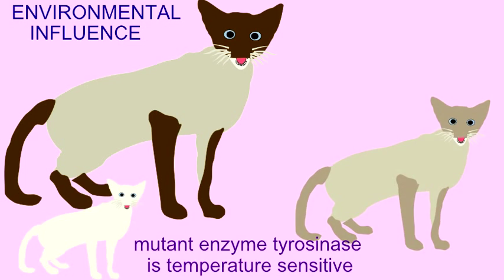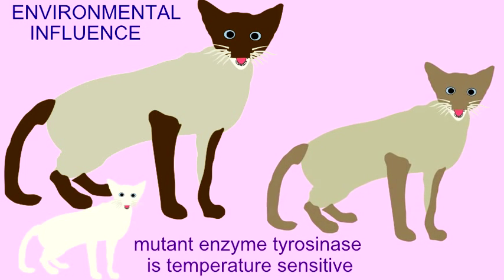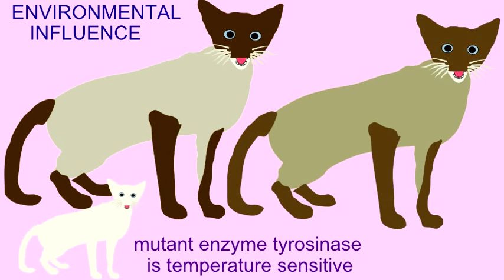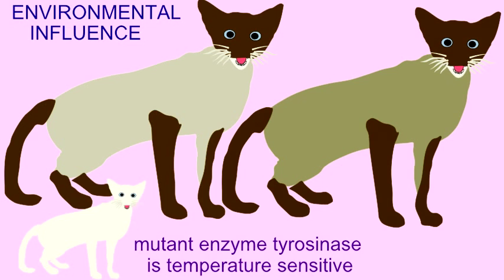This is not a purely genetic phenomenon. The Siamese cat was not born with genes telling it to be dark, but rather it is the interaction between the environment and these genes which determines phenotype. So the environment can influence inherited traits.